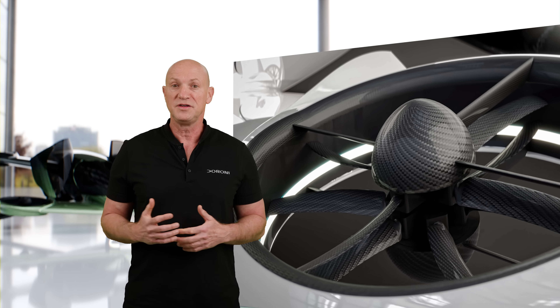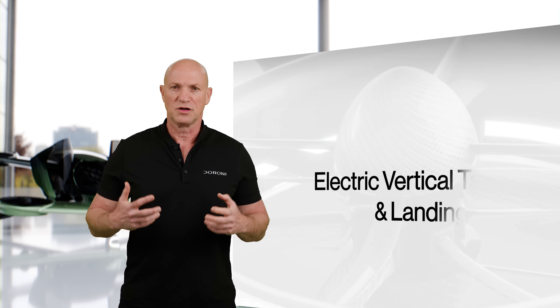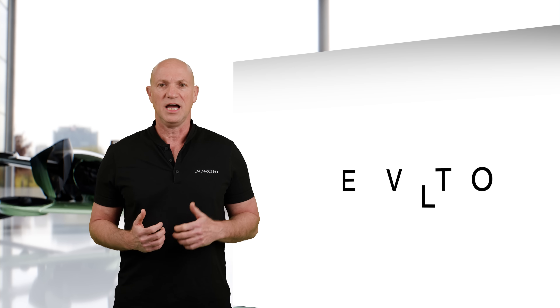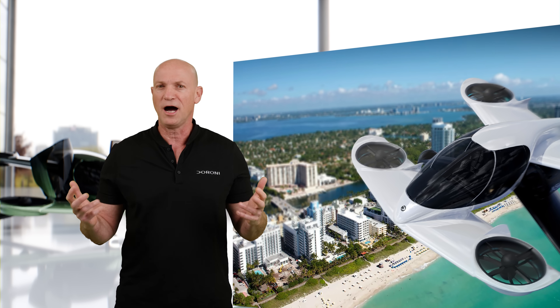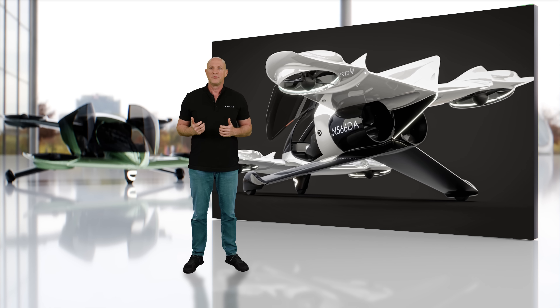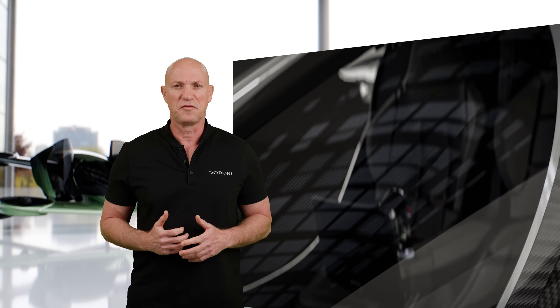There are two individual motors on each of the four wings. These motors enable electric vertical takeoff and landing, allowing the H1X to operate in urban environments without the need for runways. And the rear pushers propel us forward to our destination.